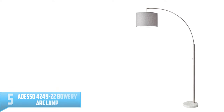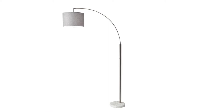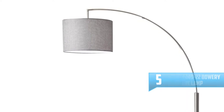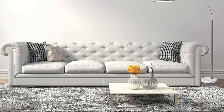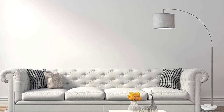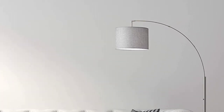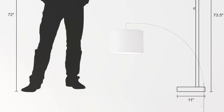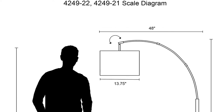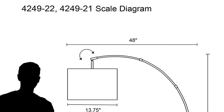Number 5: Adesso 4249-22 Bowery Arc Lamp. The Adesso Bowery Arc Lamp comes with a 77-inch tall body and a 13.75-inch wide shade to direct the light in your preferred direction. The floor lamp provides a stylish and smart option for illuminating your seating area. The overhead lighting can be adjusted with its adjustable shade and is compatible with most smart outlets. It is built with a heavy 11-inch diameter base that provides maximum stability as well as safety for your kids and pets. It also comes with a linen fabric drum-like shade that will blend into any interior decor.